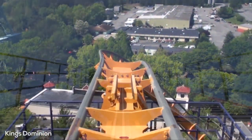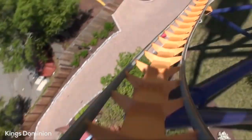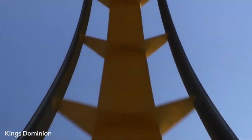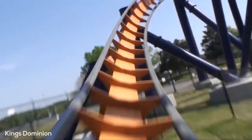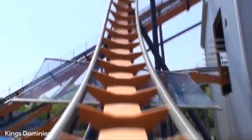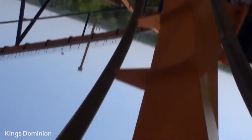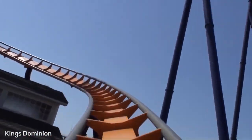You go down the pre-drop and then dip down to the right. The drop is alright, nothing spectacular. Then you go through this massive vertical loop — a 135-foot tall loop — it's absolutely huge and awesome. You go through a really quick turn to the right; I love that rapid transition. Then up into a banked turn to the right and then you hit this huge cobra roll, which is actually a pretty good, pretty forceful element.